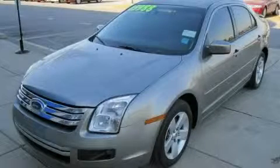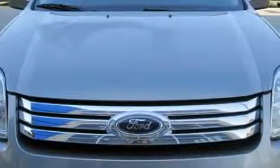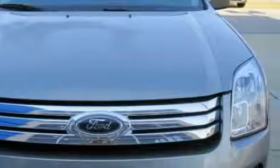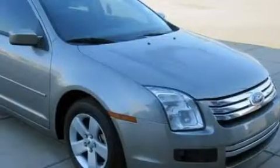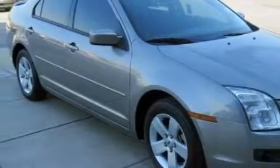This is a 2008 Ford Fusion. Complementing this Ford's contemporary styling is a stunning array of desirable features which include solar tinted glass, air conditioning, a CD player, a low tire pressure indicator, disc brakes with an anti-lock braking system, and this vehicle has fewer than 38,000 miles on the odometer.